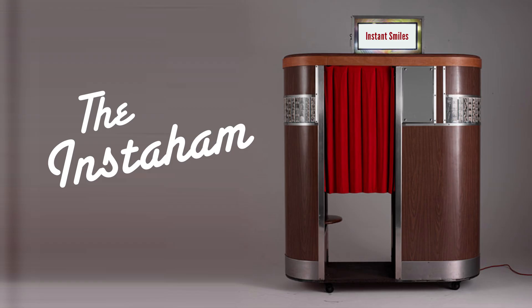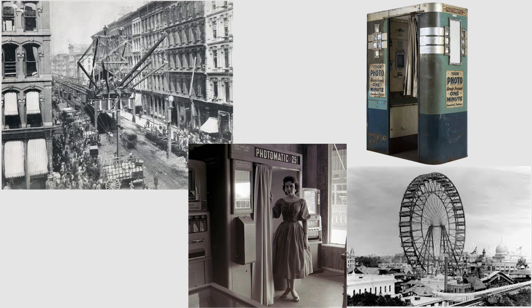To that end, the Instaham! is a throwback to those earlier days — maybe even all the way back to the era of the 1890s World's Fair photo booth, that rendered images that could barely be seen and were often unrecognizable.